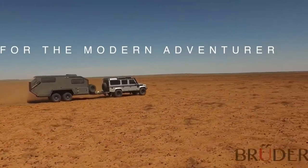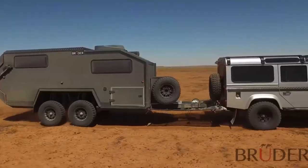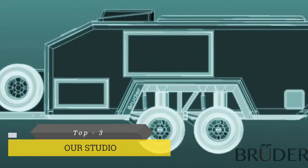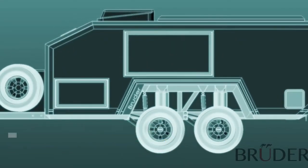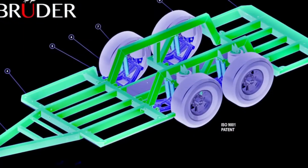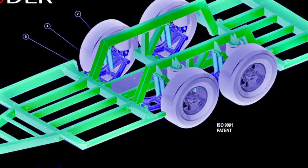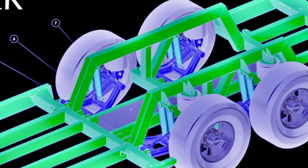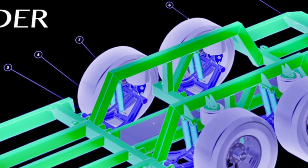Introducing the all-new Bruder EXP6, a bespoke off-road expedition trailer like no other. It all starts with the chassis and suspension design. The Bruder chassis can withstand 11 times its own weight — three times the Australian standard — and maintains its strength in below freezing temperatures and in arid conditions of over 55 degrees Celsius.